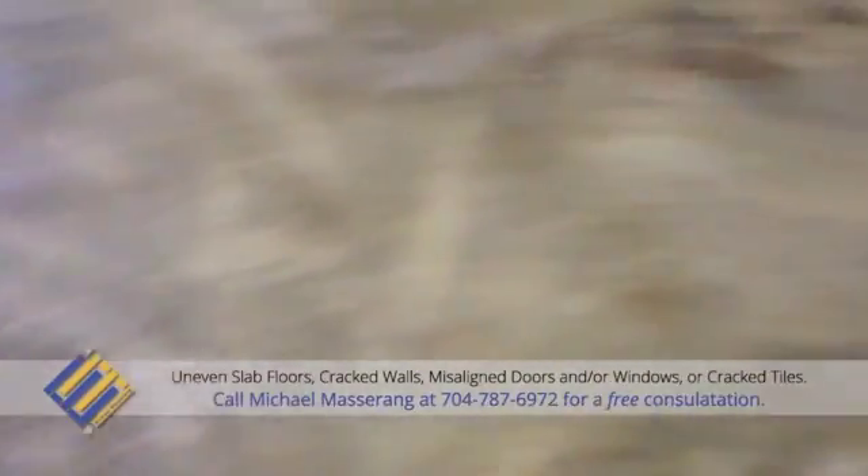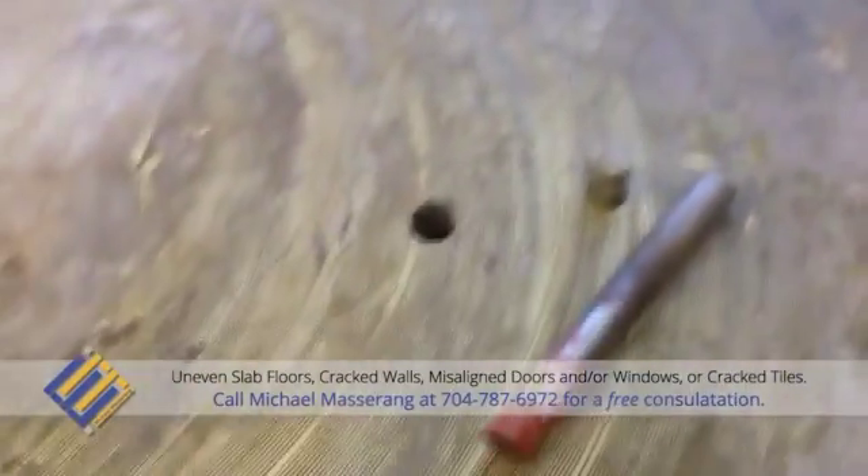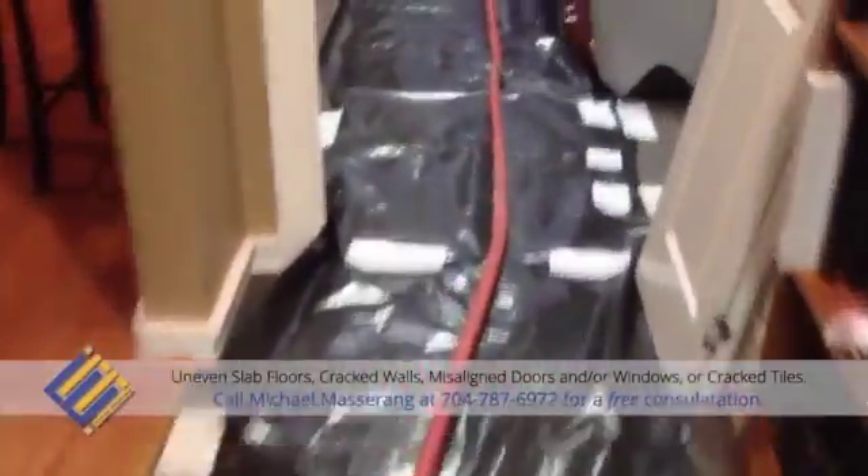For this particular procedure, we reached out to a local pressure grouting professional at Piedmont Foundation Repair. Chris Merman has over 20 years of experience with this type of repair. At this point in the production phase, we're at stage 2. The helical piers have already been installed the previous day and we are now pressure grouting the floor slab.